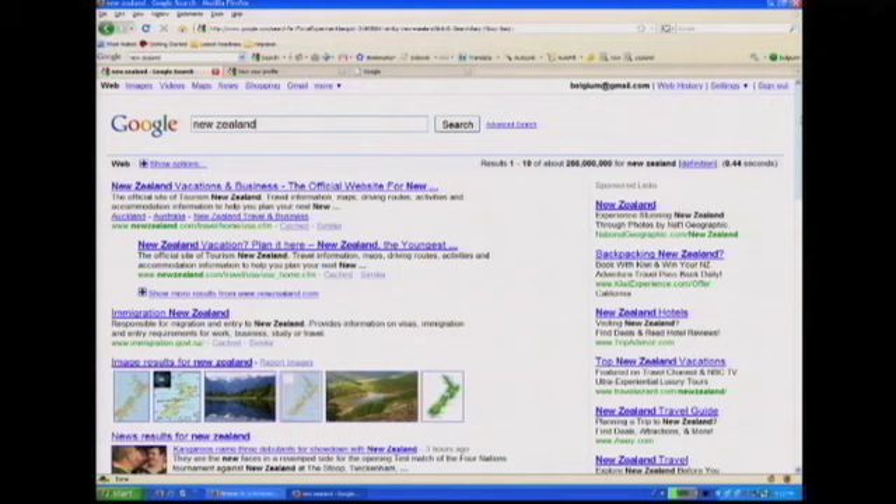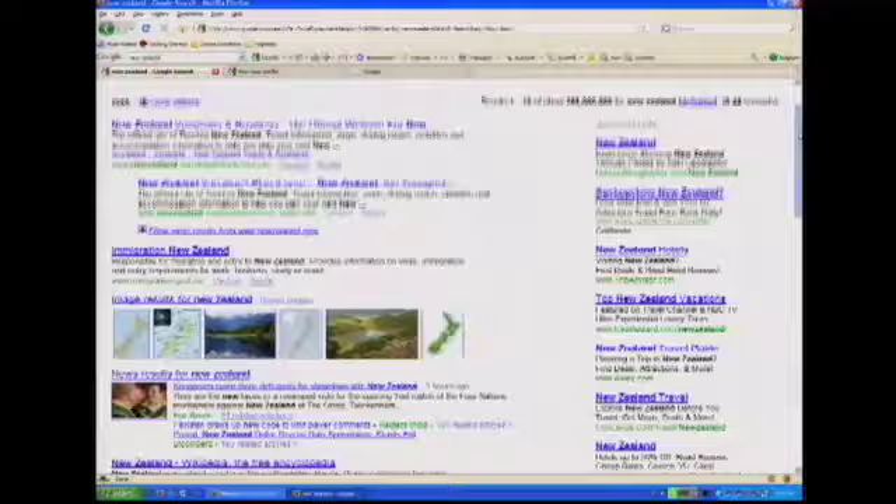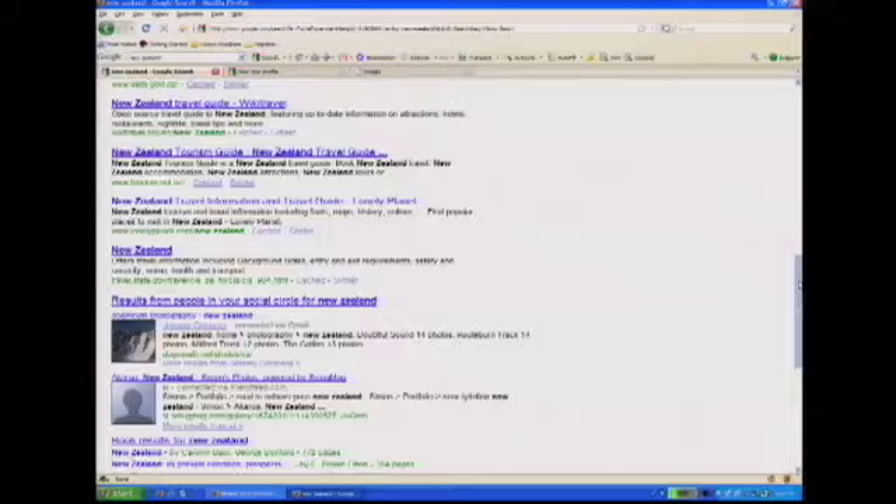Can we switch over to the demo computer? We'll give you a couple of examples. I've been recently planning a trip. One of the places I've been thinking about going is New Zealand. And if you search on New Zealand on Google, what you see is this result page, which is great. These are the best resources online for New Zealand. But certainly, some of my friends or someone that I know on my social network has been to New Zealand.